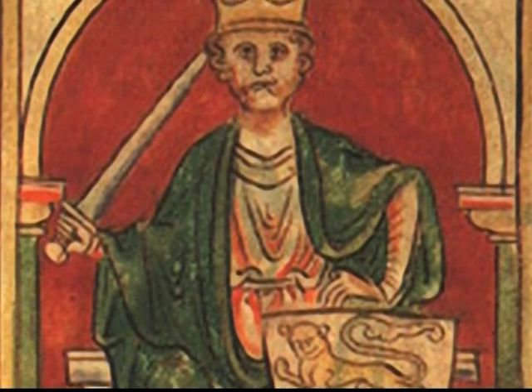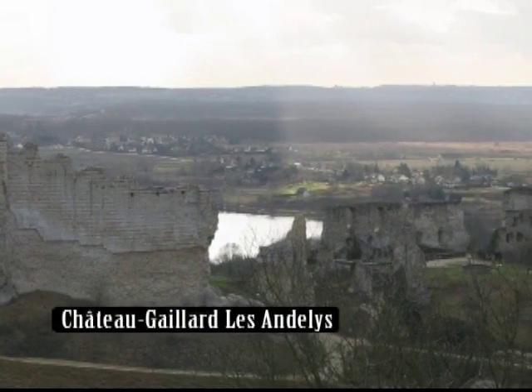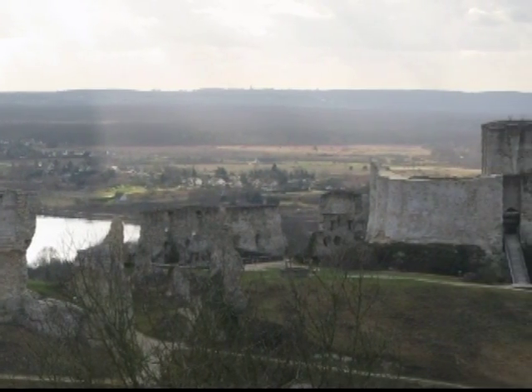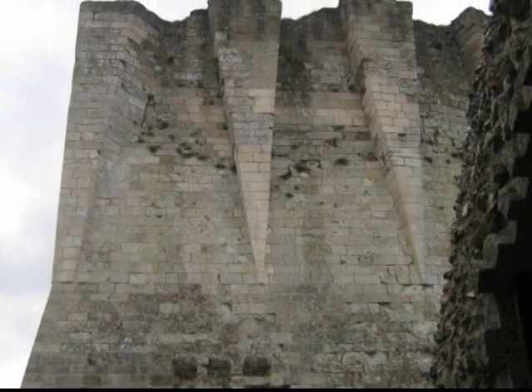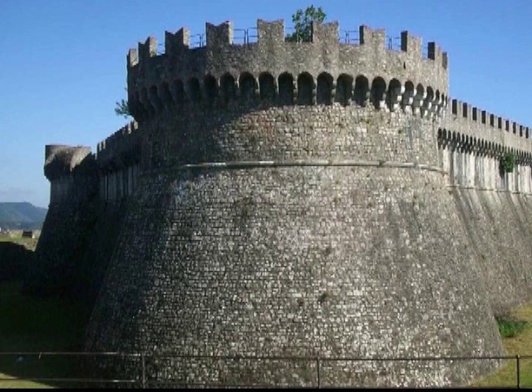Richard I of England built the fortress Chateau-Gaillard-Les-Andelis. The design consisted of three enceinte built on high ground. The keep was merely a tower attached to the innermost wall. It was found that round towers withstood sieges better than square or sharp-edged towers, which could be undermined and collapse more easily than smooth-walled round towers.